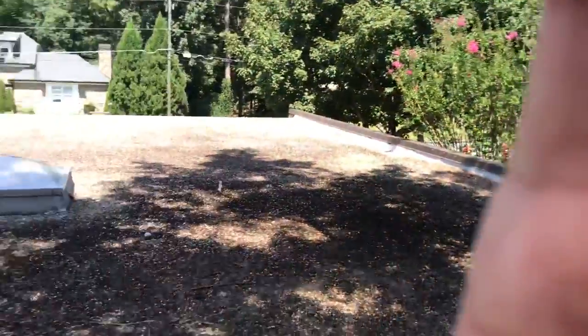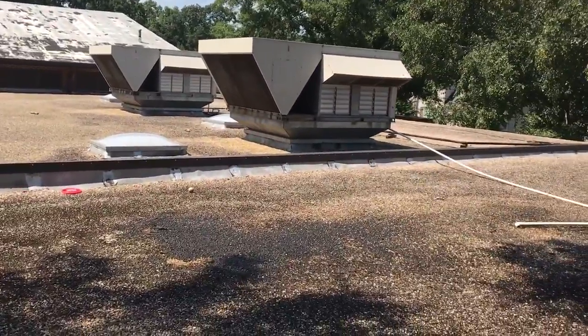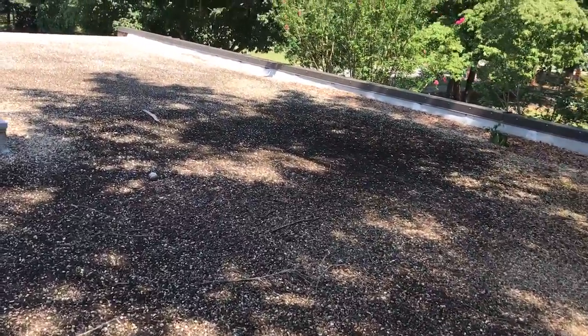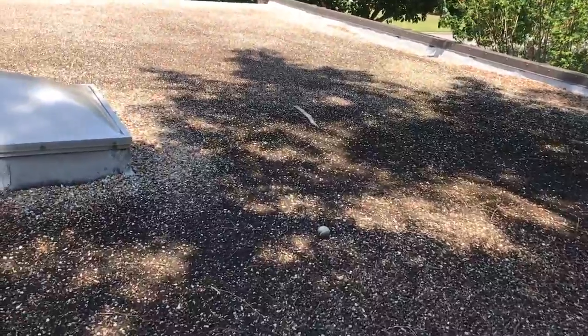This is Peter with Palace Roofing Restoration and Gutters doing a roof inspection for the city of Brookhaven. We have this tar and gravel roof, a very traditional flat roof system. It's been used for many, many years.